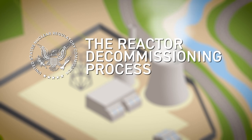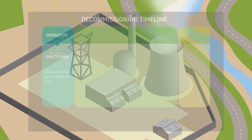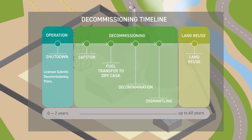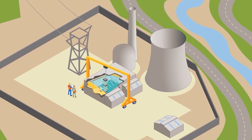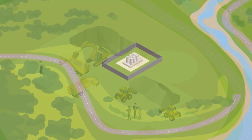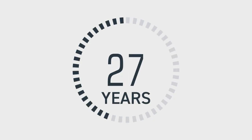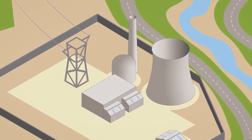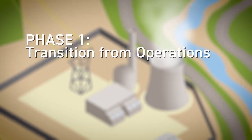When a commercial nuclear power plant ceases operations, it must be decommissioned. Decommissioning is a lengthy multi-step process during which the reactor and other systems, structures, and components of the plant are dismantled and remaining radiation is reduced to levels safe enough for the site to be released for public use. Decommissioning has three phases: transition from operations, decontamination and dismantlement, and license termination. The process may take up to 60 years, though active decommissioning typically takes 10 years. The Nuclear Regulatory Commission continues its oversight throughout the process to ensure protection of public health, safety, and the environment.